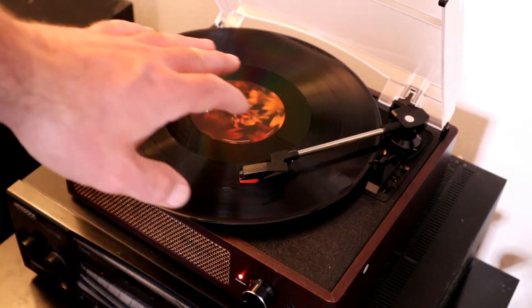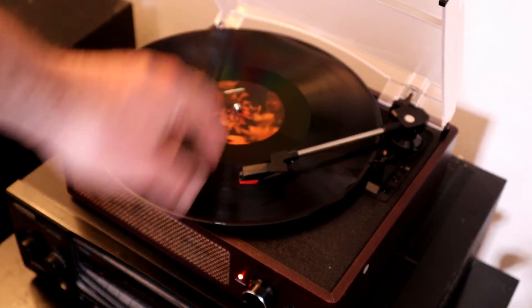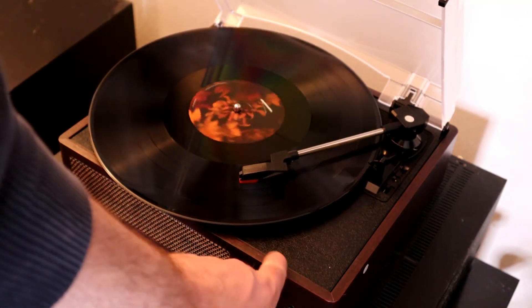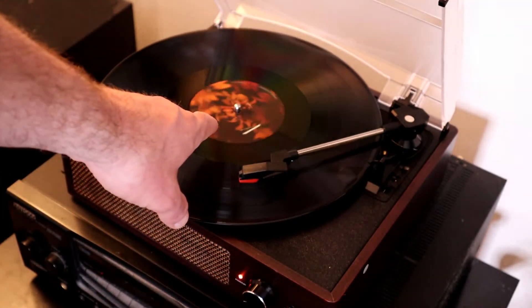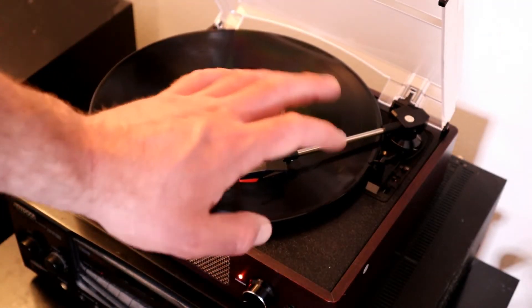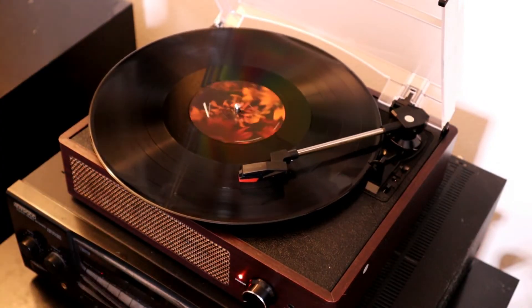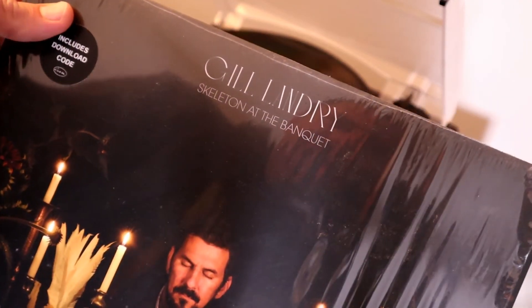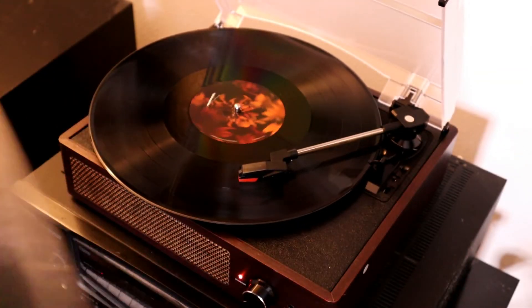I would definitely recommend hooking up to RCA — that's probably the number one thing. I've tested the built-in speaker, the aux/headphone, and now the RCA, and I would say the RCA sounds the best. Just to give credit to the band — if you want to check them out — it is Gil Laundry, "Skeleton at the Banquet." Just want to give them credit.